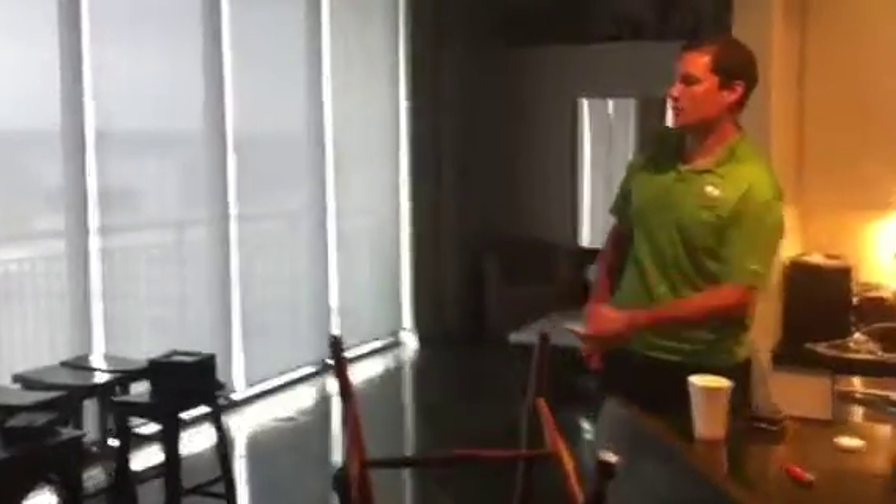Whenever you wake up in the morning and it's time to get back at it — it's another hard day at work — just hop up, grab your remote off the counter, press one button. Boom.